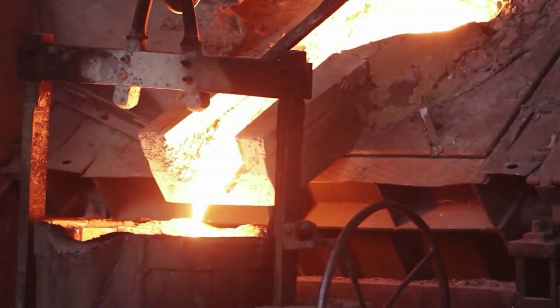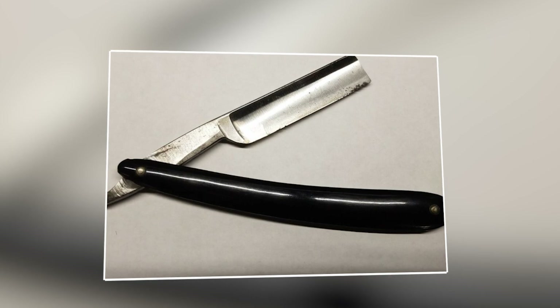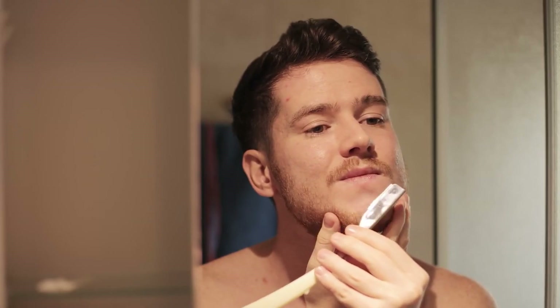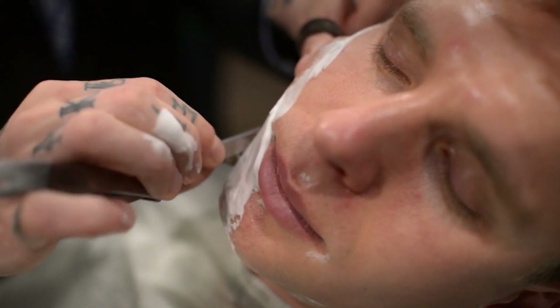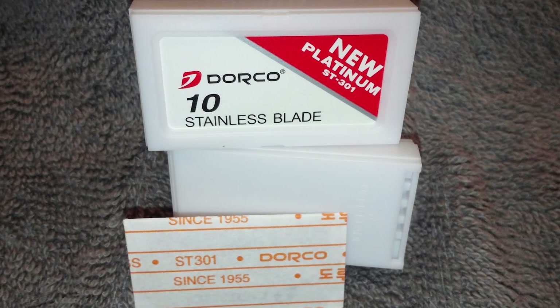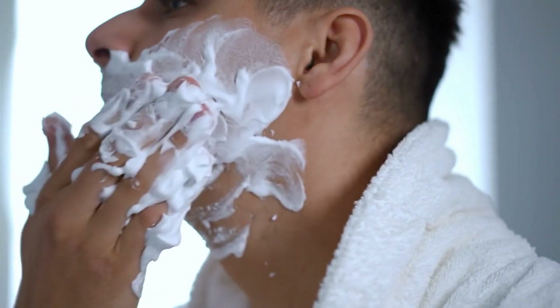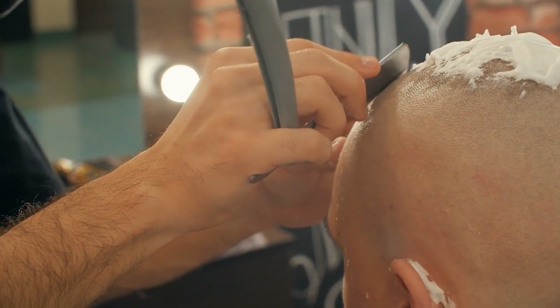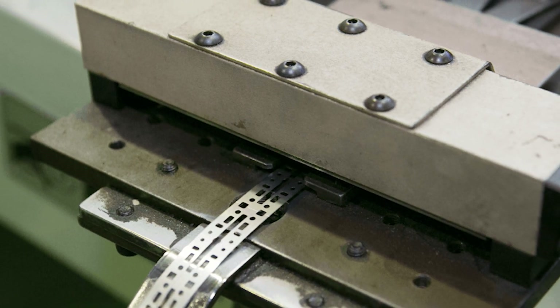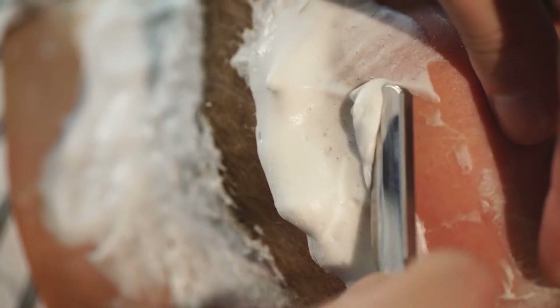Quality control is a cornerstone of the manufacturing process, ensuring that each blade meets exacting standards of performance and precision. Samples are systematically pulled from the production line and subjected to rigorous inspection. Technicians meticulously scrutinize the quality of the grinding and the geometry of the cutting edges. Every single blade undergoes a comprehensive examination for defects. Technicians assemble the blades in packs of up to 800, and fluorescent light is employed to illuminate the cutting edges, exposing any imperfections. This meticulous inspection process ensures that only the highest quality blades progress to the next stage.